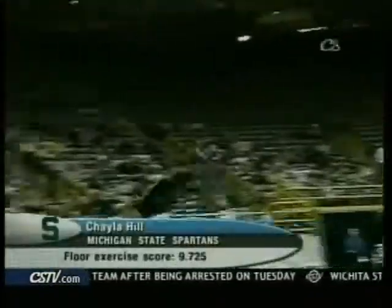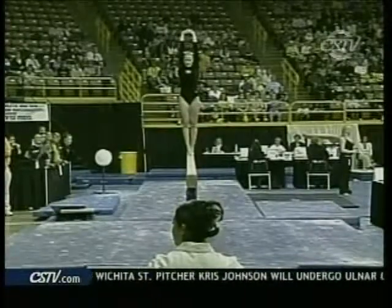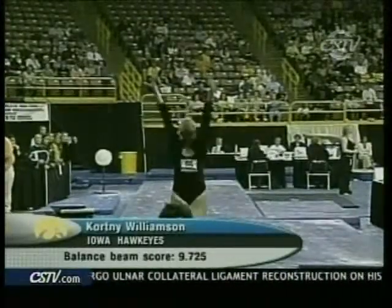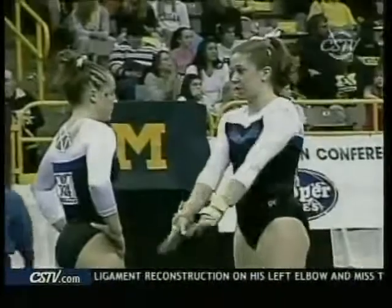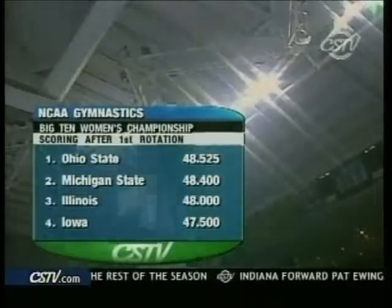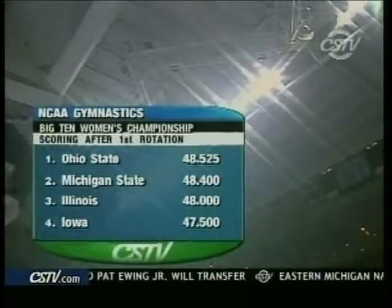On the floor, Chayla Hill equaling her teammate's score with a 9.725. And on the beam, Iowa's Courtney Williamson thrilling the home crowd with a 9.725. Here's a look at the team scores after the first rotation: Ohio State in the lead, with Michigan State in second, and Illinois and Iowa in third and fourth, respectively.